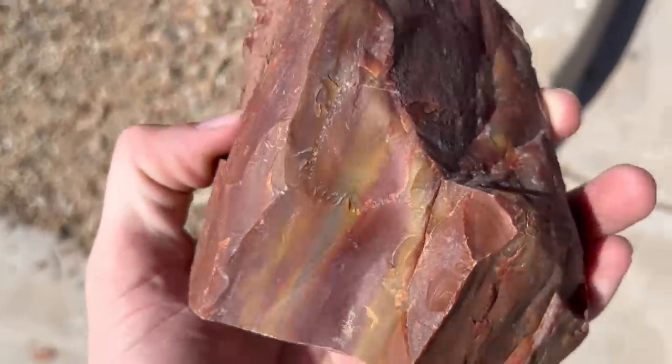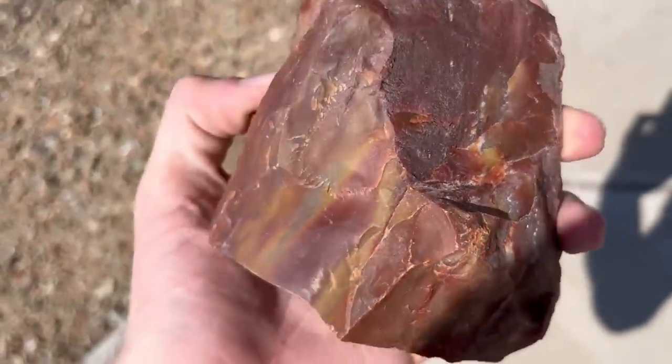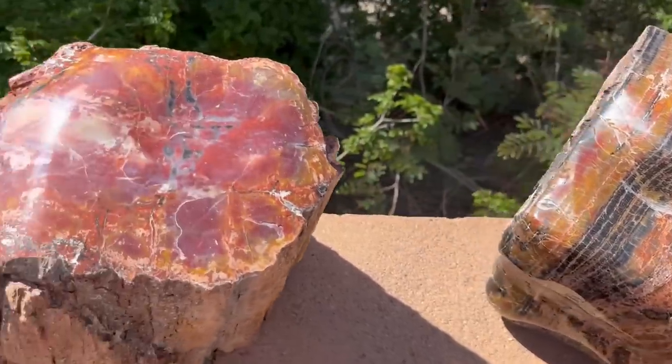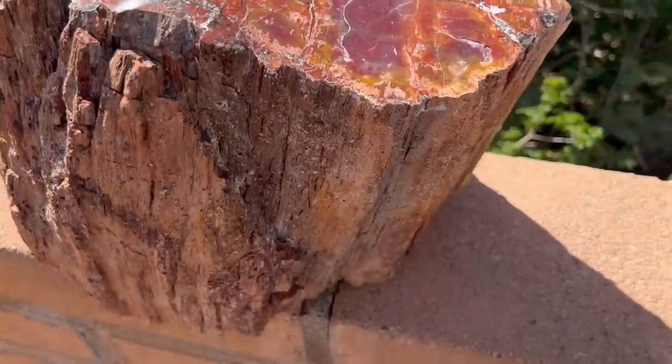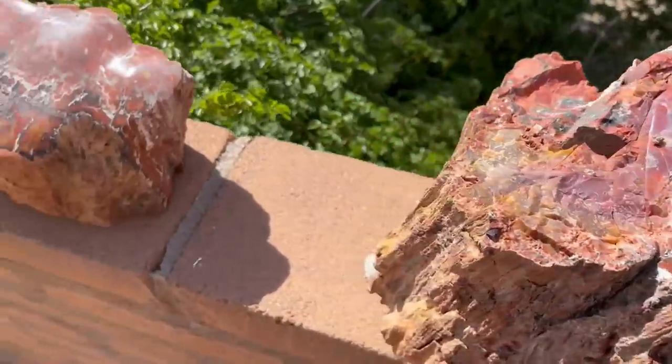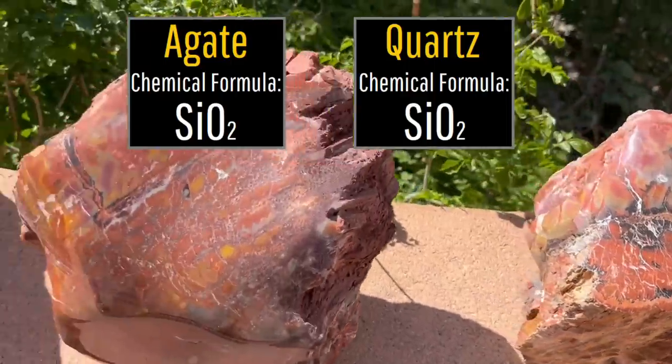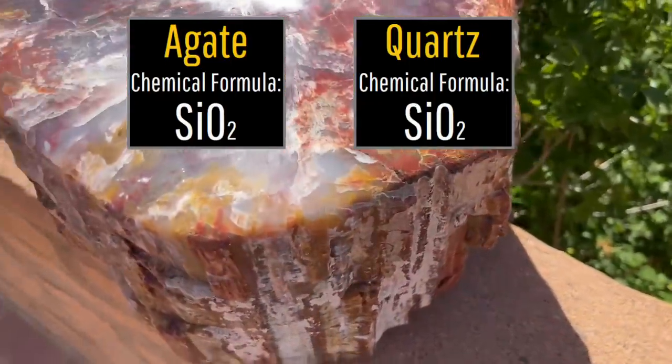A more common organic fossil which has undergone petrification is known as petrified wood. A sub-variety of this, found primarily in Arizona, has since its deposition 220 million years ago had the original cells and tree trunk replaced with varieties of colorful agate and quartz, both of which have a chemical formula of SiO2.